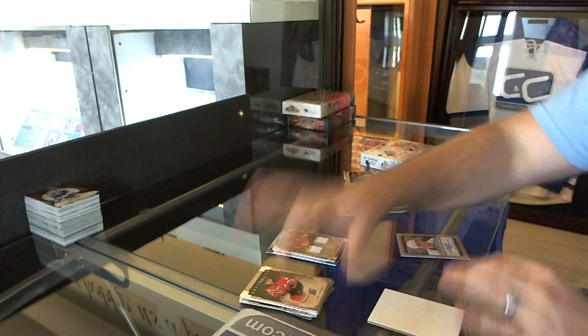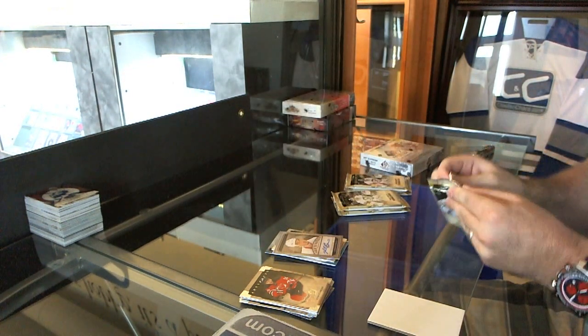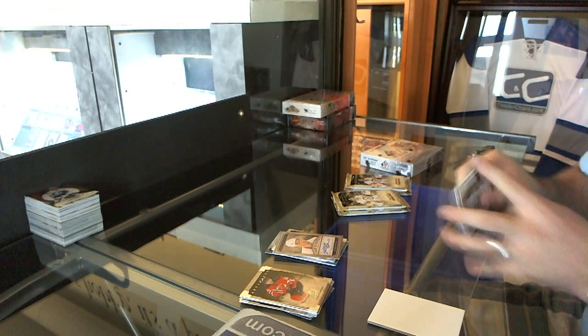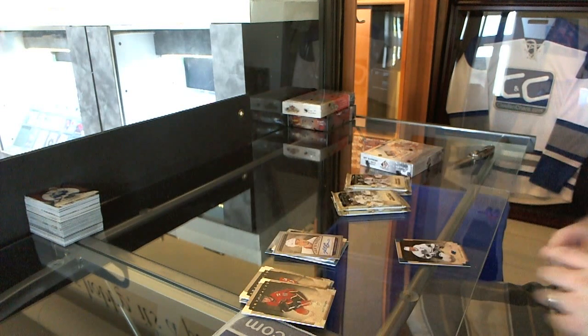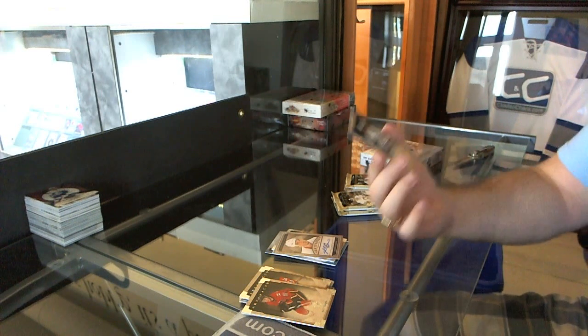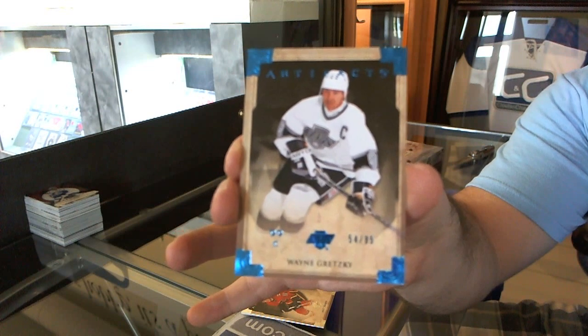We've got for the Detroit Red Wings an autofacts of Jonathan Erickson, pretty number 54 of 85. We've got a blue base parallel for the LA Kings, Wayne Gretzky.